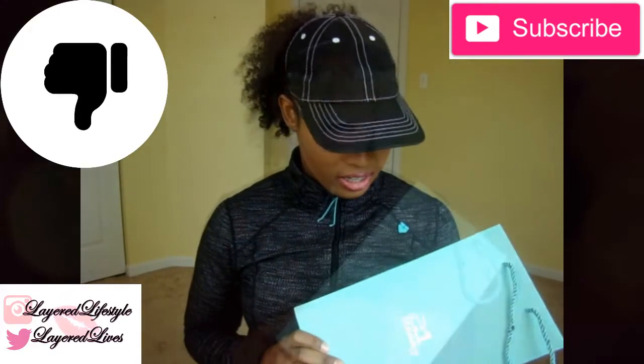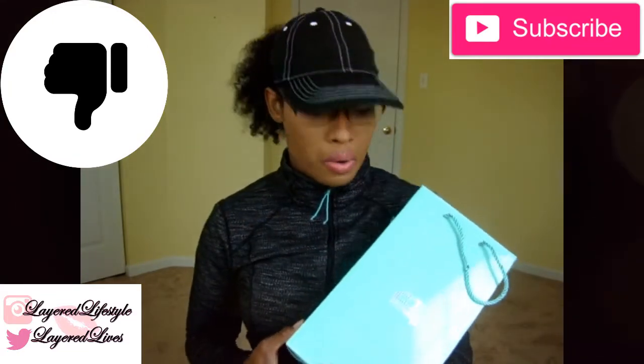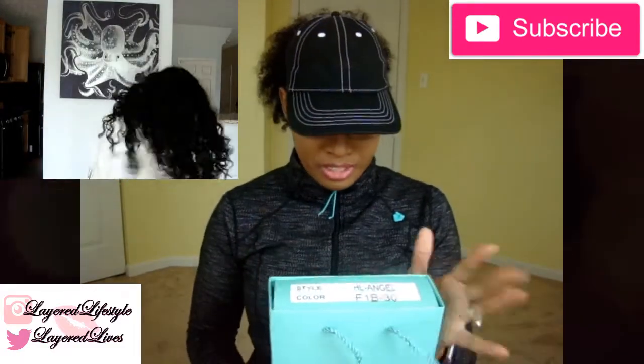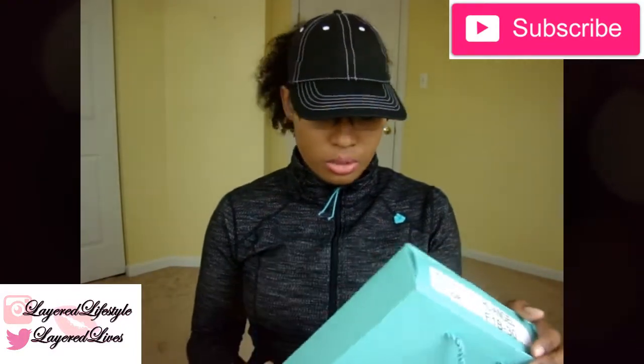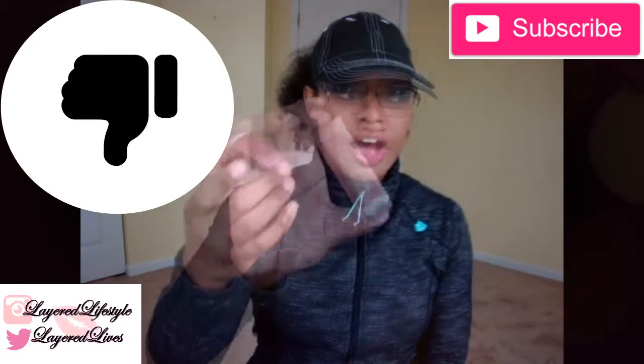You all know I previously did an unboxing on it a couple weeks ago, but I actually purchased it in January. Since January I've worn this one time. It's too lion-esque — just too much hair. This is the 21 Tress HL Angel F1 B30. It's no longer for me — honestly it was never for me.